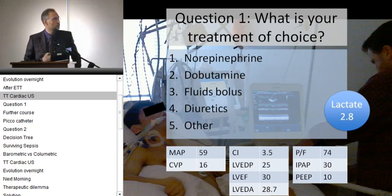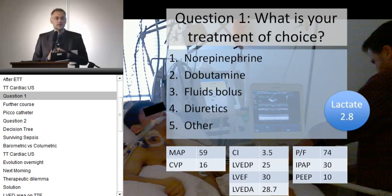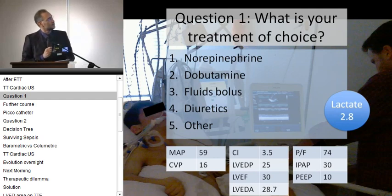You can choose between norepinephrine — blood pressure was low — dobutamine — there was some lactate — a fluid bolus, diuretics, or any other treatment. I want to see the number in the right upper corner going up to maybe 170. Please vote.